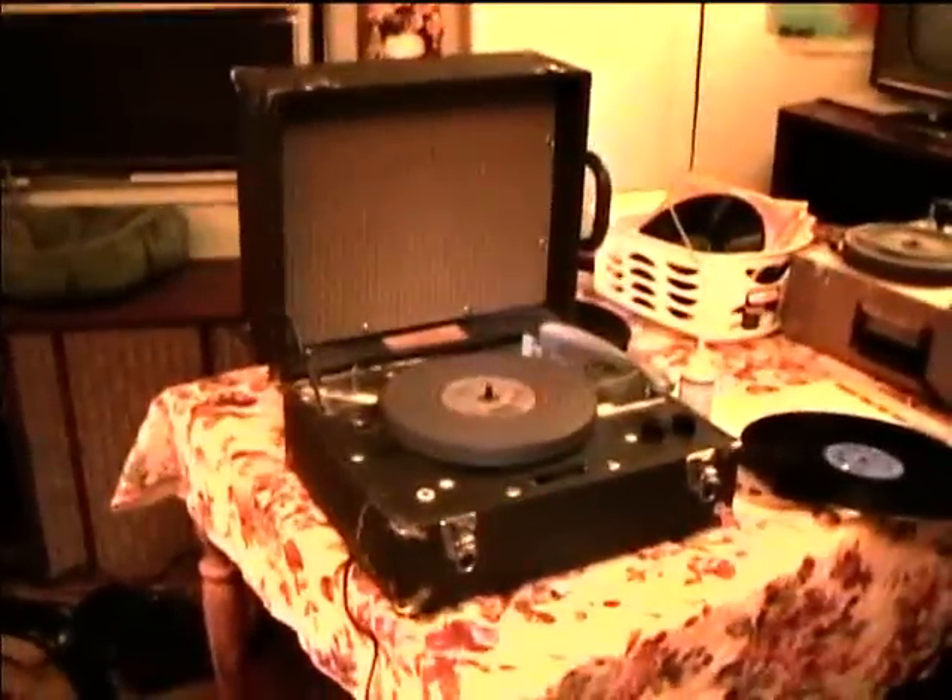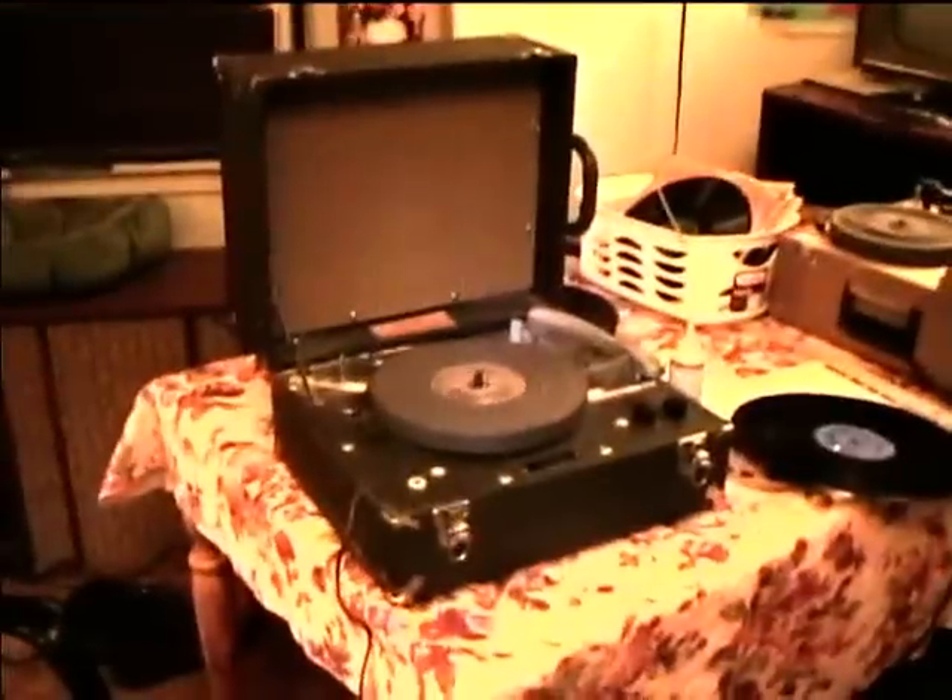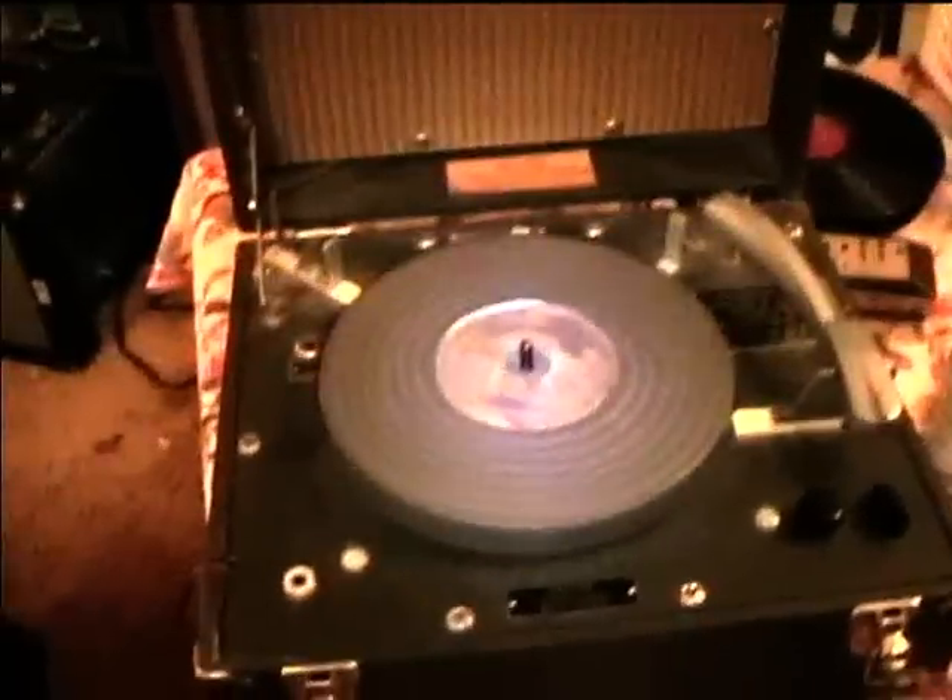This is a talking book record player that we found in Alamogordo, New Mexico at the Goodwill. It's a tube-type unit made by Westinghouse Electric Company. We replaced all the capacitors in it, put a new power cord on it, and also lubricated and cleaned the mechanism. The speeds on this are 8 RPM, 16, and 33.